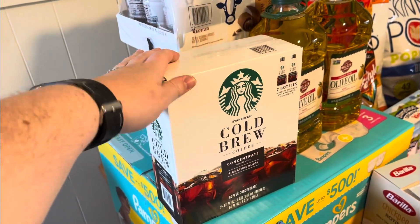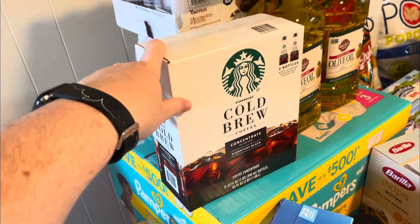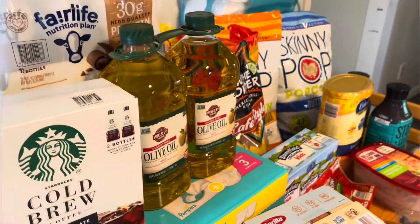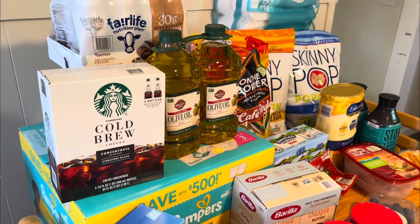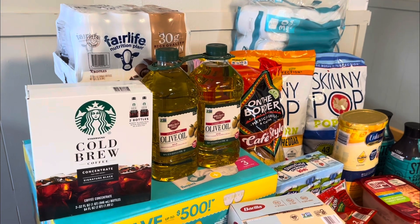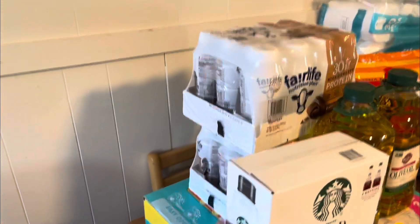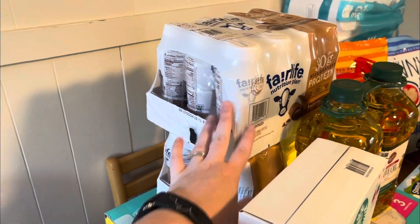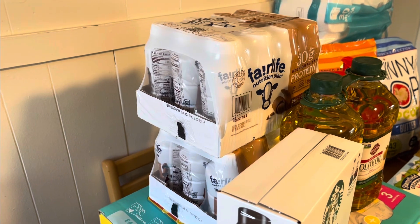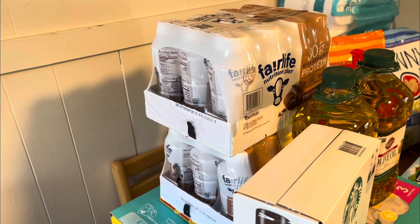Here's the shelf-stable Starbucks cold brew I mentioned — this was the only one on the shelf so I took it. We're not completely out of olive oil, but I don't have a backup bottle anymore, so I grabbed this two-pack. I also got two cases of Fairlife chocolate protein drinks — we love putting these in our coffee, and that's pretty much our breakfast 90% of the time now. It is so good.